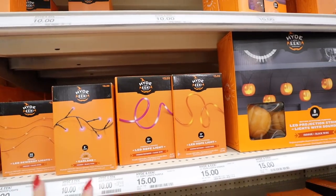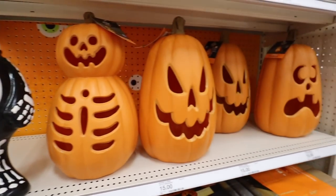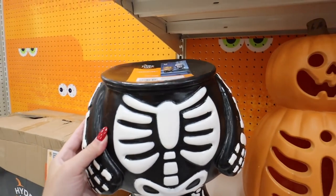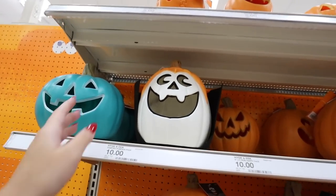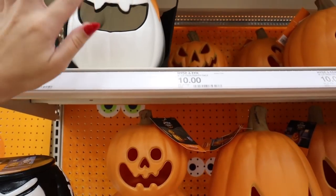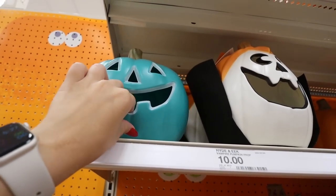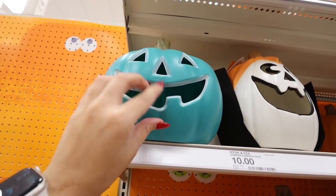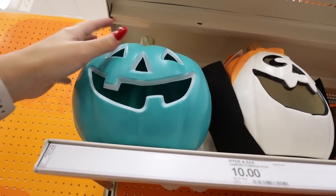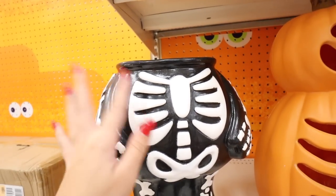They have ghost string lights, jack-o'-lantern string lights, and rope lights in orange or purple. Here are more light-up pumpkins — all $15 and super lightweight. There's also a fun base for $10 that you can put any pumpkin head on top — like a Dracula one with a little collar — just stick it right on. They also have the teal pumpkin. Every year I take a moment to explain: a teal pumpkin means you have allergy-friendly treats or non-food items like sticker books for kids with allergies. It's a great symbol to have out.